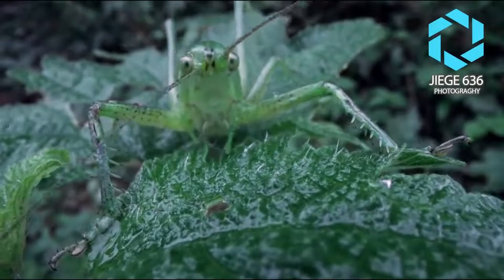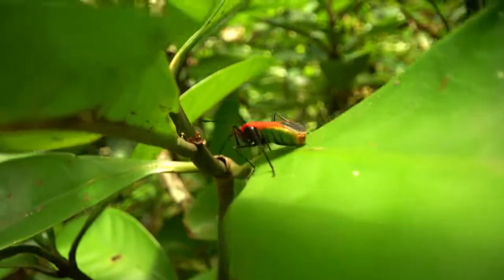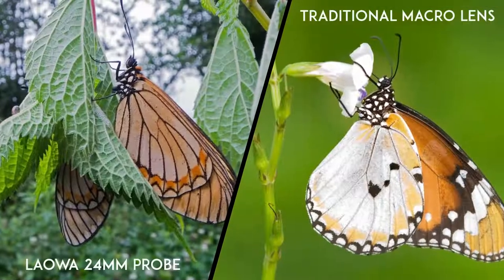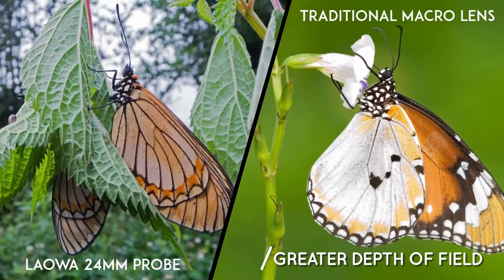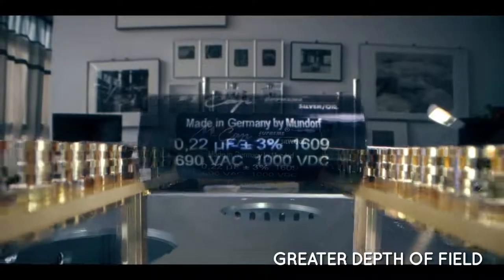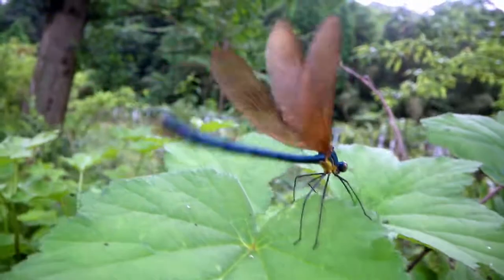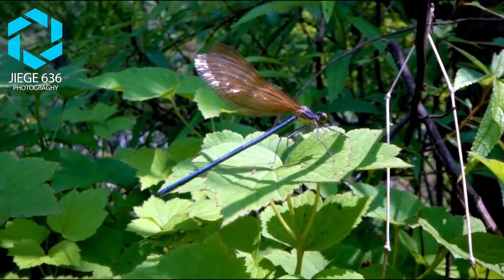For the first time ever, you can easily create a compelling and unique bug-eye perspective style that no other lenses can compare to. The wide angle design also means you get much more depth of field than a telephoto macro lens when focusing at close distances. You can start including the habitat or environment of the subject into your composition since more of your shot will be in focus. Your image can instantly become very informative and appealing.